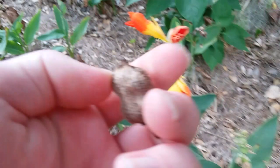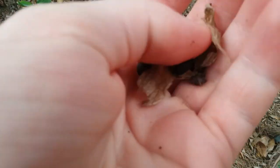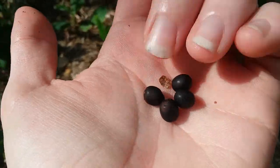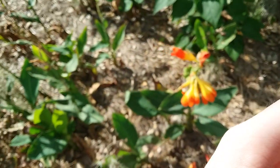Let's see if these seeds look noticeably different from the others... I dropped most of them. Dang it. They're kind of football shaped, but not as football shaped as some of the other ones.